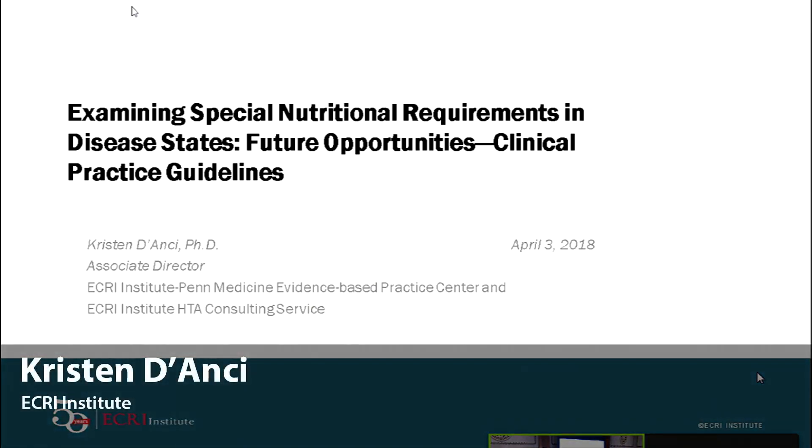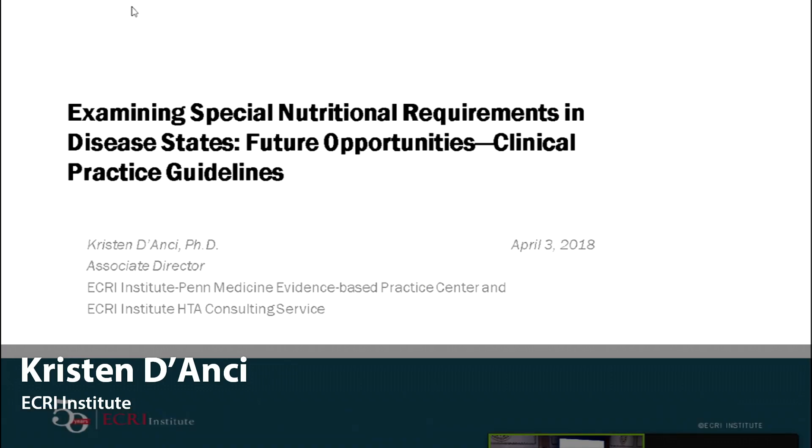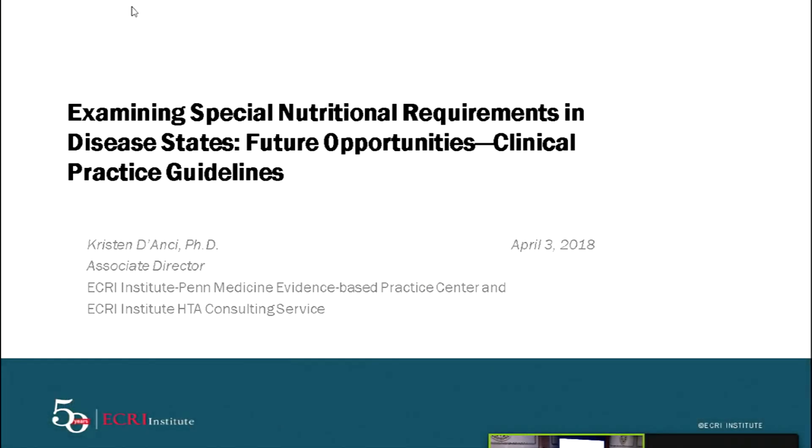So my name is Kristen Dancy. I am an associate director at the Eckrey Penn Medicine Evidence-Based Practice Center. Eckrey Institute is one of about a dozen EPCs, and one of the things that we do is systematic reviews that underpin clinical practice guidelines. Before I started at Eckrey, I was a scientist. I've done everything from rat research up through human research. My training is in neuroscience, and I've done many years of research in nutrition and behavior laboratories. So this is an exciting opportunity for me to talk to you today.